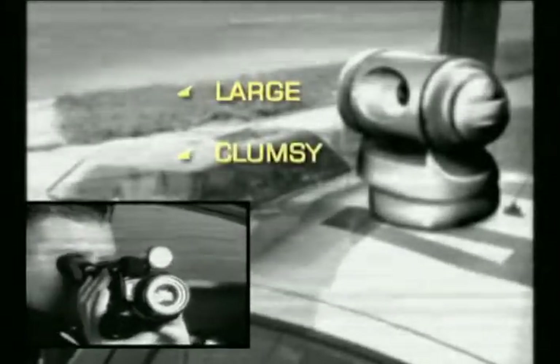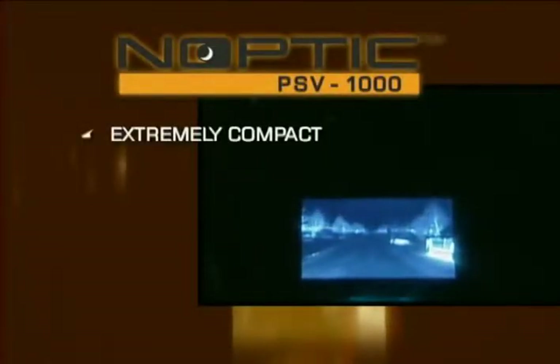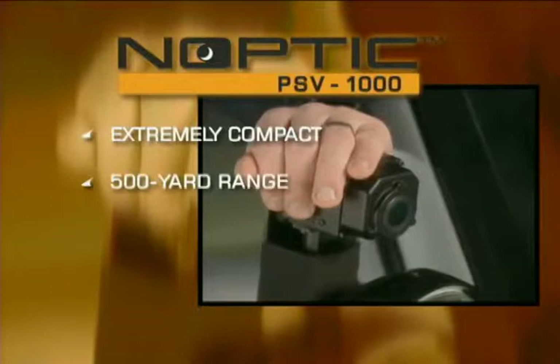Now, if you've seen other thermal imaging systems, you may remember units that were large and clumsy, had poor resolution, and were not very user friendly. In contrast, the Noptic Camera is extremely compact while offering a tremendous 500-yard range. So compact, in fact, that it can literally fit in the palm of your hand.